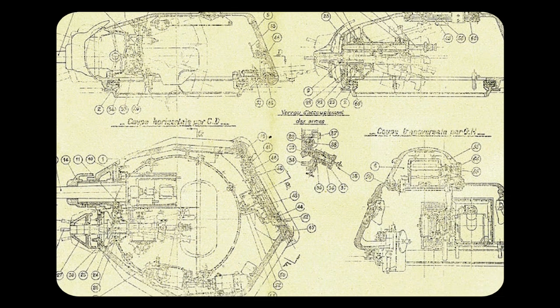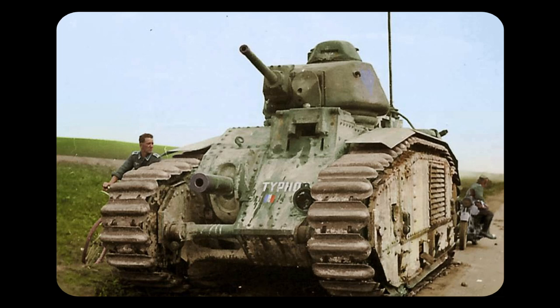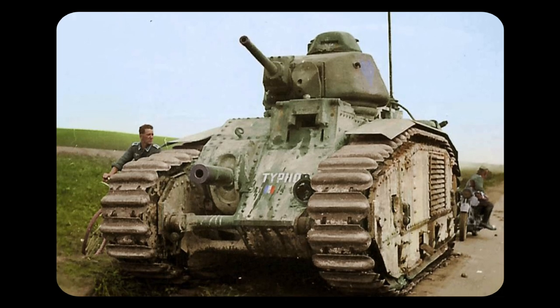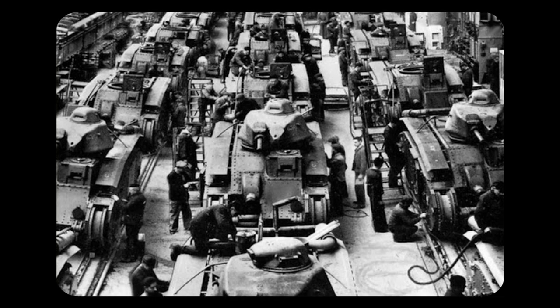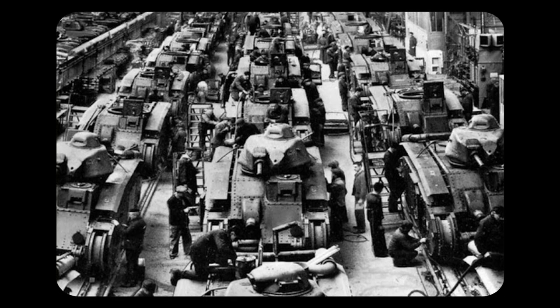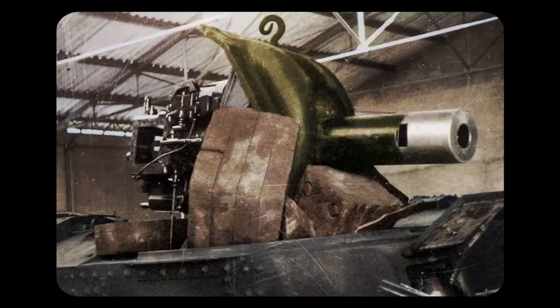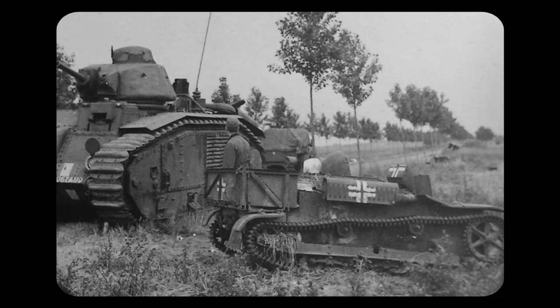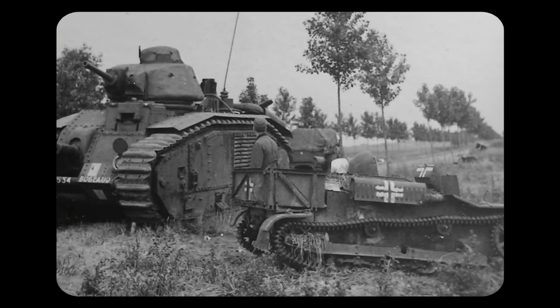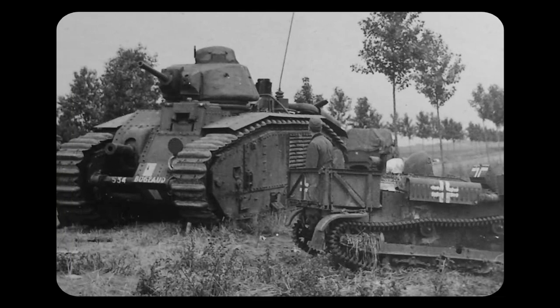405 tanks were produced between 1935 and 1940. The tank had a mass of 28 tons and a length of over 6 metres, making it a rather large vehicle. Its armour ranged from 40mm on some variants to 60mm on others. Its main armament included a 75mm ABS SA-35 howitzer, with its secondary armament being a 47mm anti-tank gun. The Char B1 was one of the most heavily armoured and most powerful tanks of its time, and proved effective against German armour during the Battle of France in 1940.